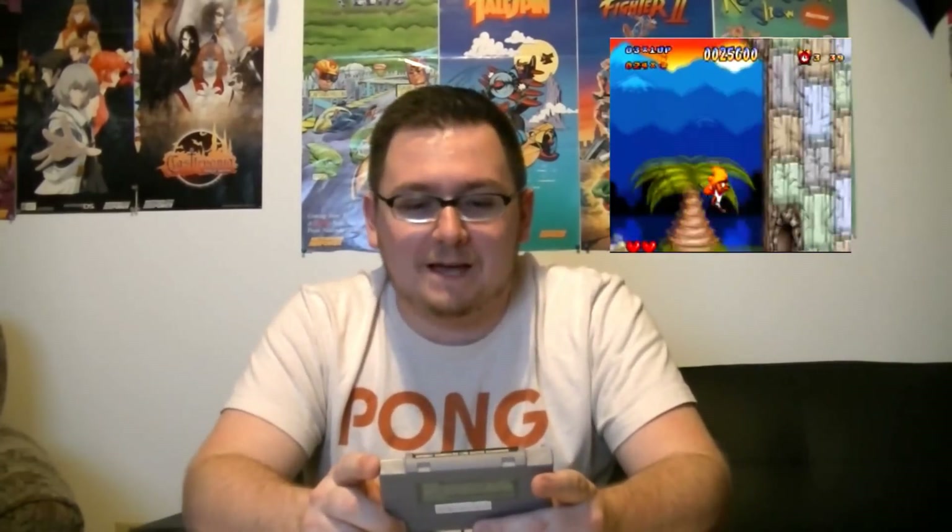Next game is Speedy Gonzales: Los Gatos Bandidos for the Super Nintendo, which I think means 'The Cat Bandits.' I didn't have high hopes for it, but I was really impressed. It plays like Sonic — it's got some cool music, awesome pretty graphics, and big sprites. I always enjoy seeing big sprites on screen. Hearing the sound clips of the mice talking is always pretty funny. It's a game I think I can get into and probably play all the way through, so it might be one to do a video on in the future.